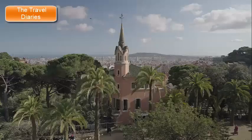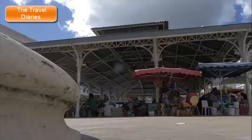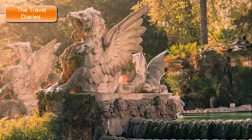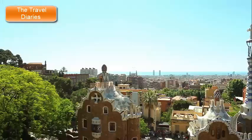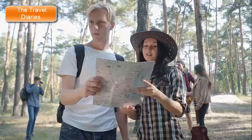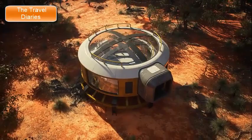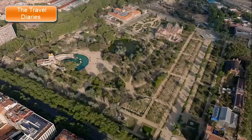The park structures exhibit a synthesis of Gaudí's architectural style with influences from Catalonia's natural forms. The serpentine colonnade, for example, supports a large square that was intended to be the marketplace of the original development. This square features the famous mosaic dragon, also known as the salamander, which has become a beloved symbol of the park. Today, Park Güell stands as a testament to Gaudí's creativity and innovation, offering visitors a unique opportunity to explore a landscape that blurs the line between art, architecture, and nature. The park's vibrant colors, playful designs, and breathtaking views make it a must-visit destination for anyone traveling to Barcelona.